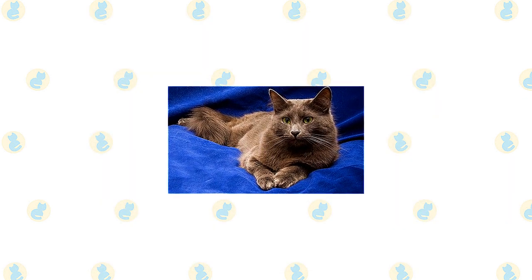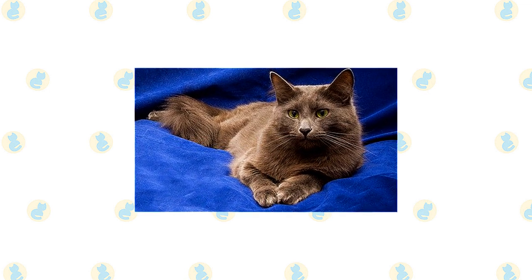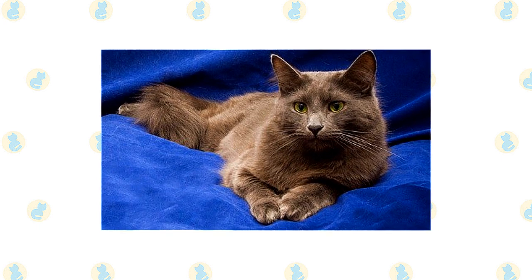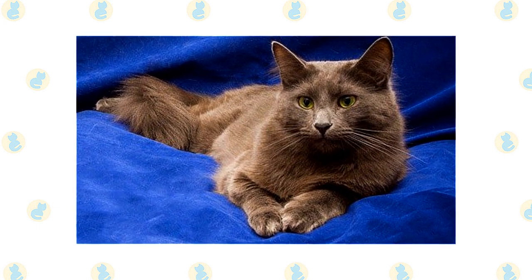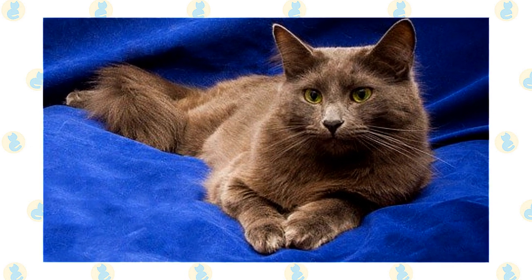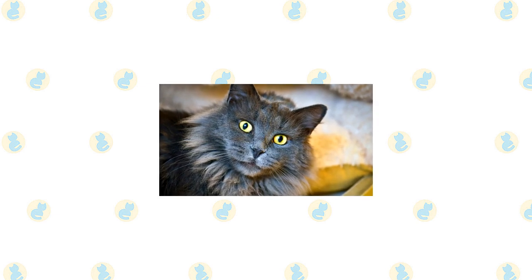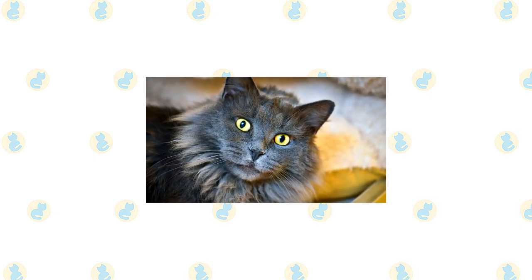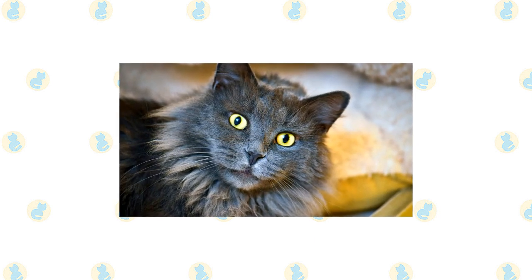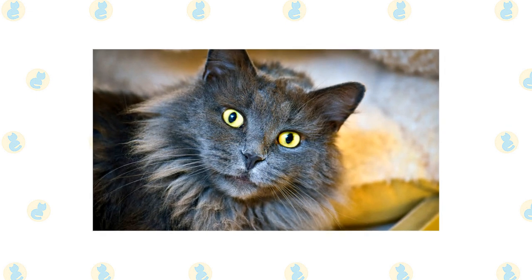The Nebelung has a reputation as a gentle, quiet cat, somewhat shy, but don't get the wrong idea. This cat may have a reserved nature, but they love to play, being especially fond of retrieving, and enjoy jumping or climbing to high places where they can study people and situations at their leisure before making up their mind about whether they want to get involved. Guests will not receive this cat's immediate attention and may never see them unless they decide the humans are worthy of their notice, but toward family members, especially their favorite person, the Nebelung is ever loyal, following them through the house and even riding on a shoulder.